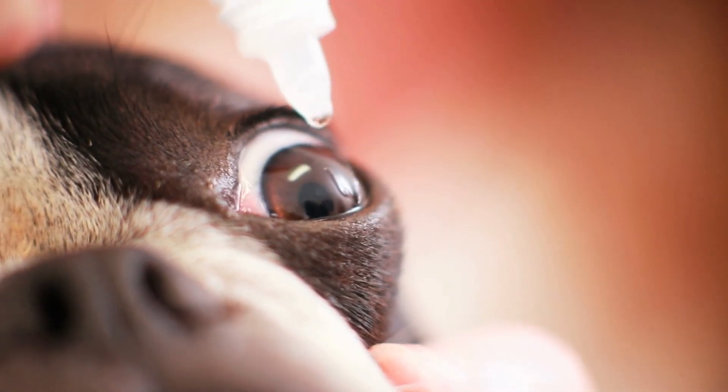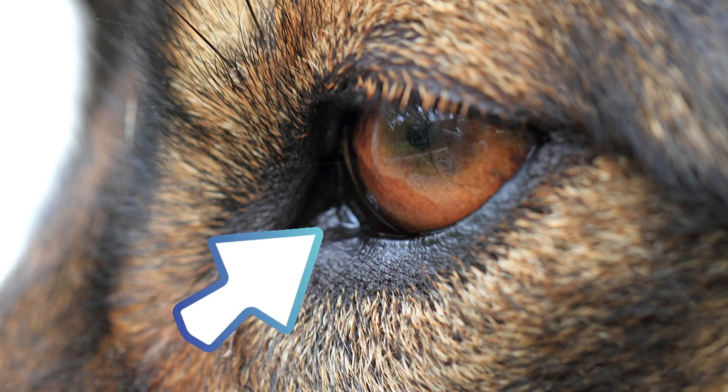Number one is the uncomplicated ulcer. You'll use an antibiotic eye drop and possibly some lubrication. It's a simple scratch on the cornea, the outermost layer of the eye, and the epithelium grows across and heals quite quickly. It is itchy and painful and can cause a constricted pupil or miosis, as well as a red or injected sclera. The good news is these heal really quickly.